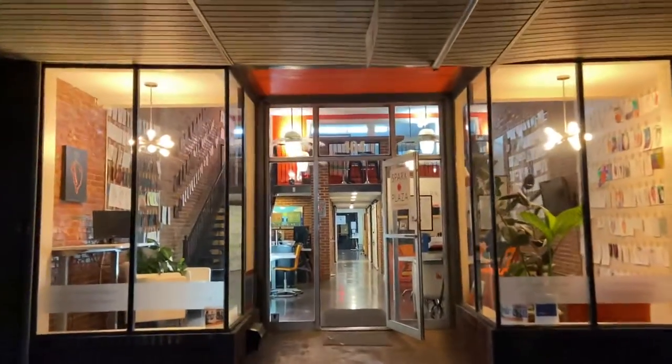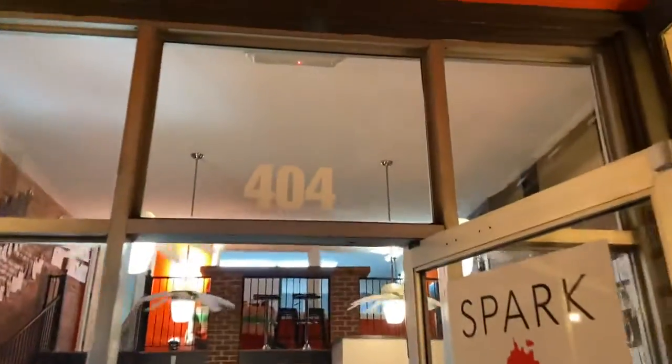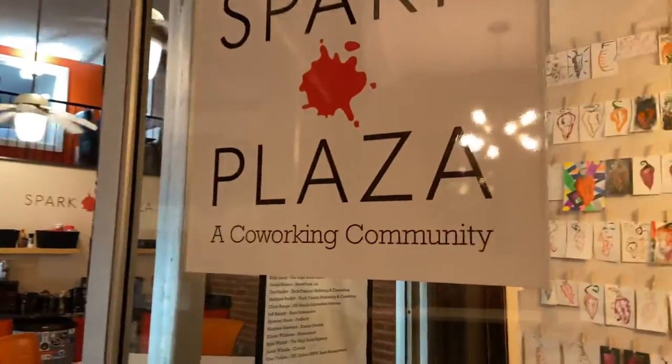What's up everybody? Welcome to 404 South Rowan Street, Johnson City, Tennessee, and this is Spark Plaza Coworking Community.